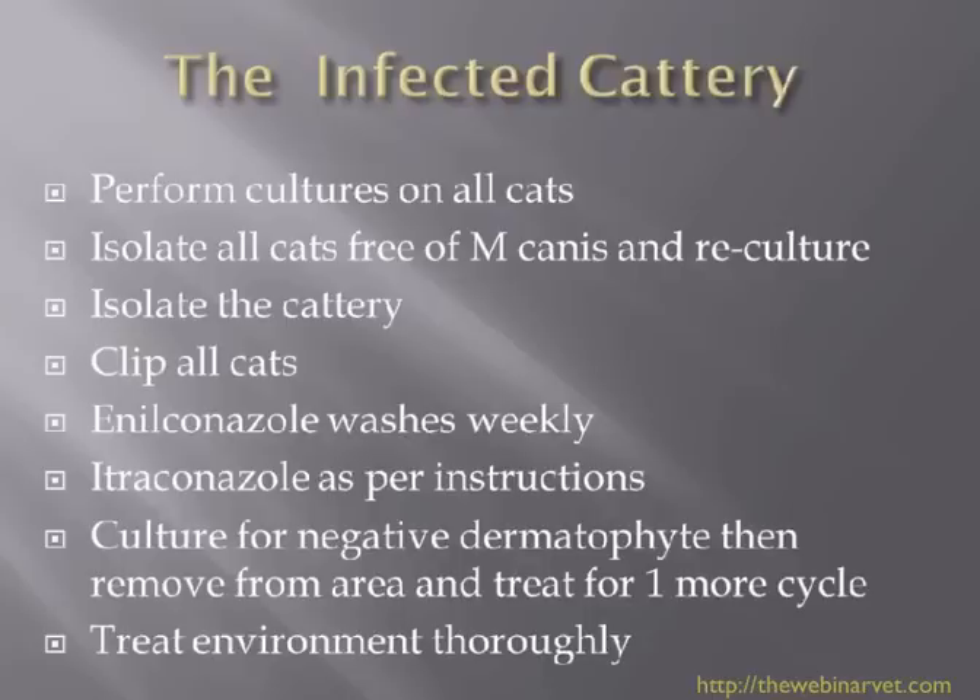If it's a boarding kennel, stop new admissions, and certainly stop showing if you know you have an M. canis problem. If you want to get rid of the problem quickly — and time is money, and we know itraconazole is not a cheap product — it is well worth getting a couple of nurses into the cattery, which also stops them bringing infection into the surgery. Using domitor and torbugesic, go around sedating the cats and clip them reasonably short.